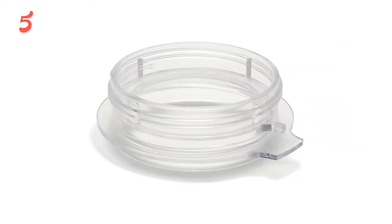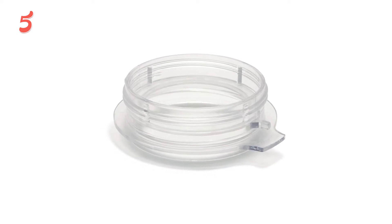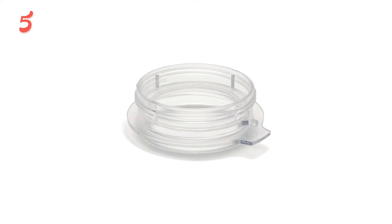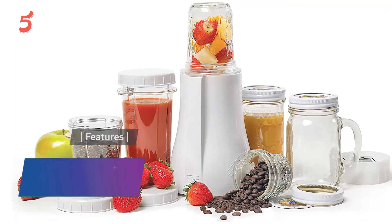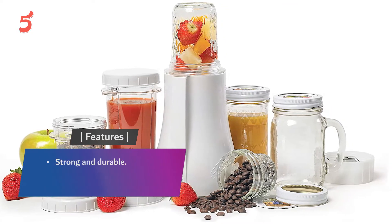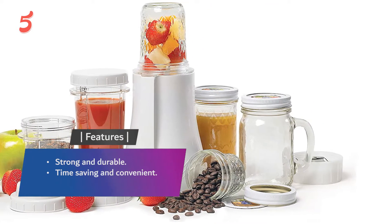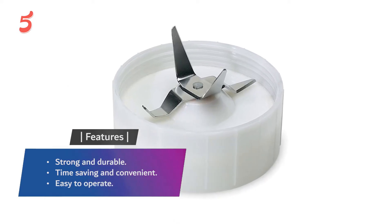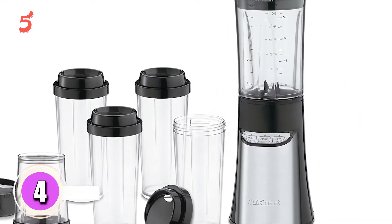Some note that the mason jar adapter can sometimes get stuck to the blade mechanism, which may make it tricky to remove. It also includes its own large and small cups with cup lids, as well as mason jars, mason jar lids, and a commuter lid, so you'll have plenty of options for blending large or small amounts. Features include strong and durable construction, time-saving and convenient design, and easy operation.